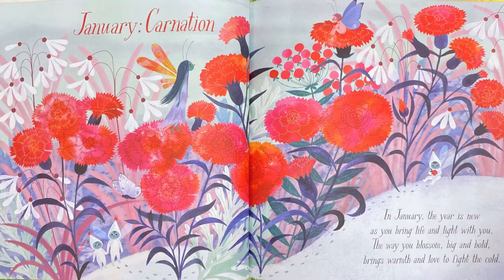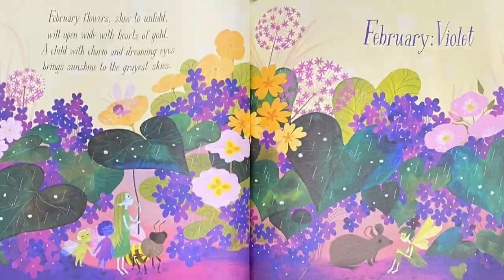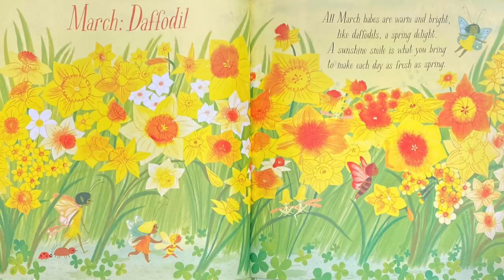February: Violet. February flowers, slow to unfold, will open wide with hearts of gold. A child with charm and dreaming eyes brings sunshine to the grayest skies. Do you see the field mouse? He's talking to the fairy — good job! March: Daffodil. All March babes are warm and bright, like daffodils, a spring delight.